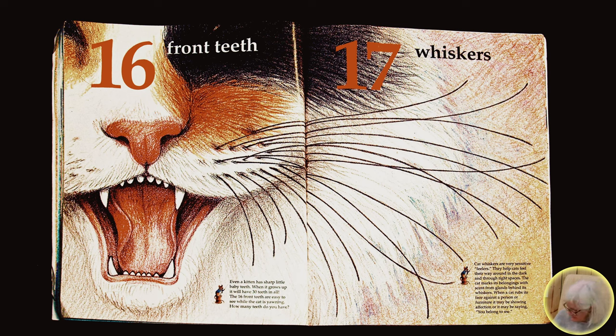Seventeen whiskers. Cat whiskers are very sensitive feelers. They help cats feel their way around in the dark and through tight spaces. The cat marks its belongings with scent from glands behind its whiskers. When a cat rubs its face against a person or furniture, it may be showing affection or it may be saying, you belong to me.